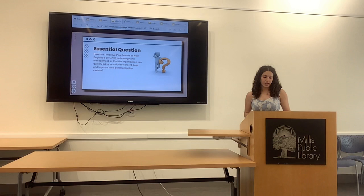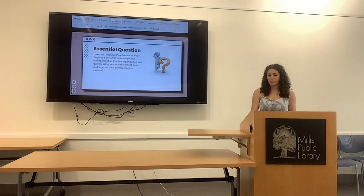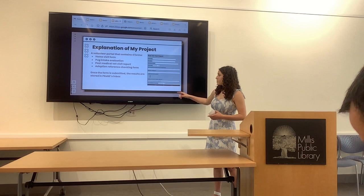Basically, I reorganized their data collection system after looking through different forms and file types of what they had on hand. We decided on digitizing the forms that volunteers fill out so that everything is in one place and it's easier for the volunteers. Here's an example of one of the forms — I made four of them: the home visit form, the Pug intake evaluation, post visit report, and the reference checking form. Once a form is submitted, all the results go into their email, so it's all in one area.